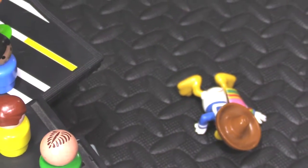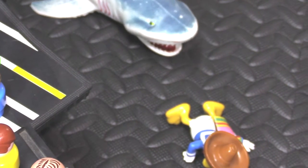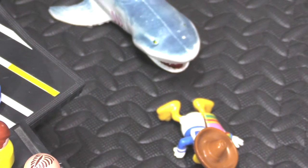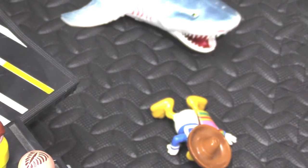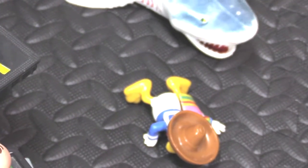Mayday, mayday! This is the USS Saratoga — we are putting on a show and Donald Duck has fallen overboard! He's in the ocean, he's in shark-infested waters. We need help, please send your Royal Tiger Shark submarine to back us up. We need help! Mayday, mayday!